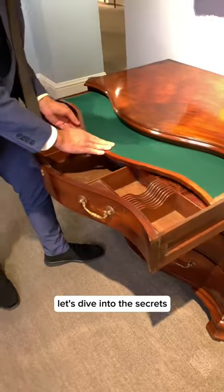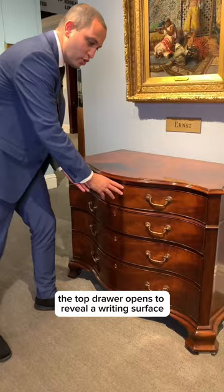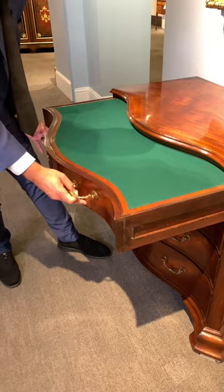Let's dive into the secrets of this 18th century chest of drawers. The top drawer opens to reveal a writing surface that actually pushes back, allowing you to access its secret drawers.